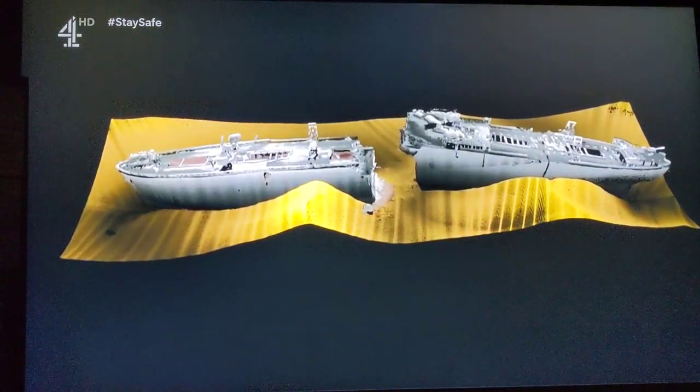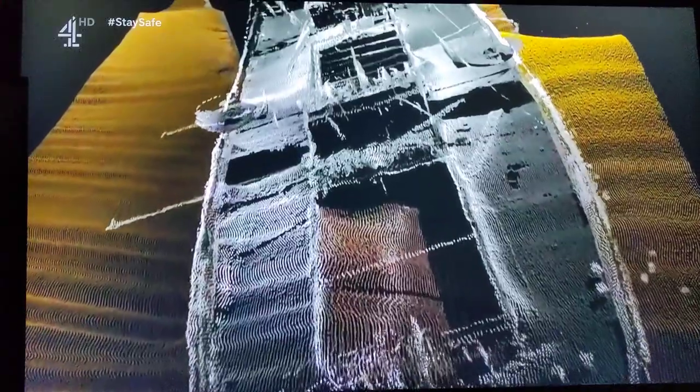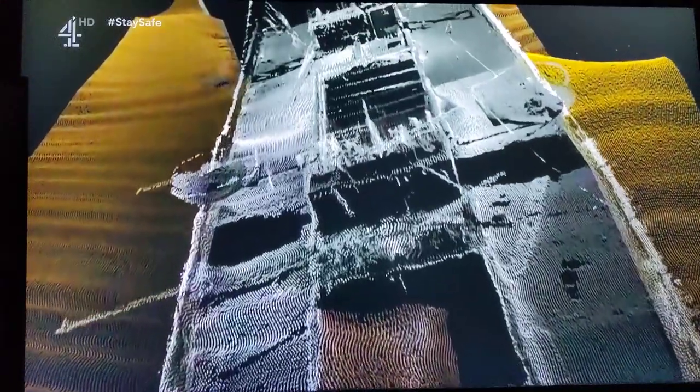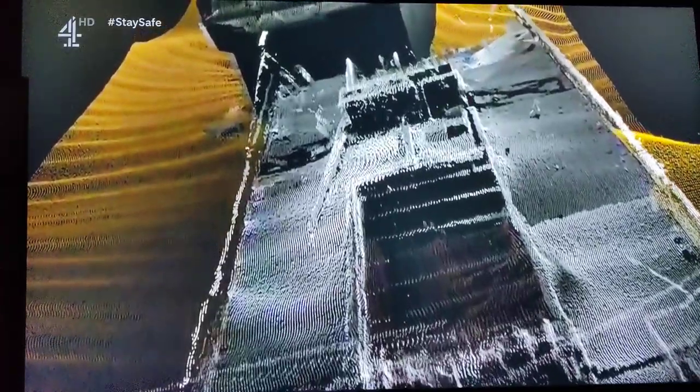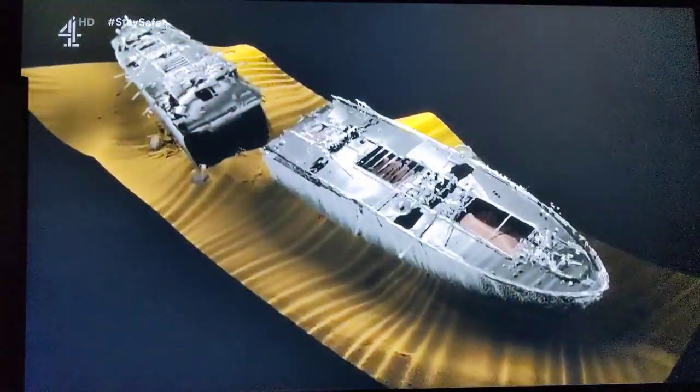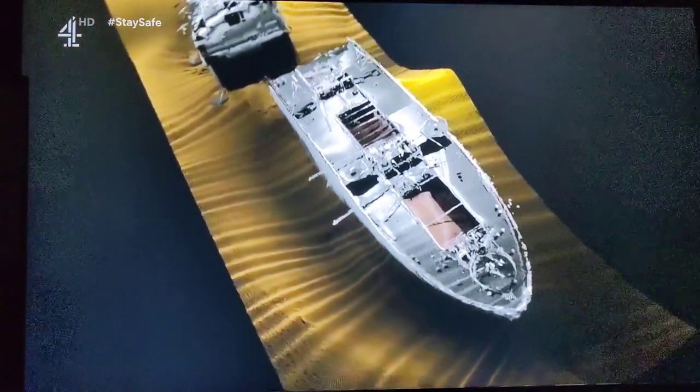This 3D sonar image clearly shows the state of the smashed vessel — her back broken, her holds exposed. Inside, the silent, deadly, undelivered cargo. And the experts say this explosive is still viable; they still present an explosive hazard.